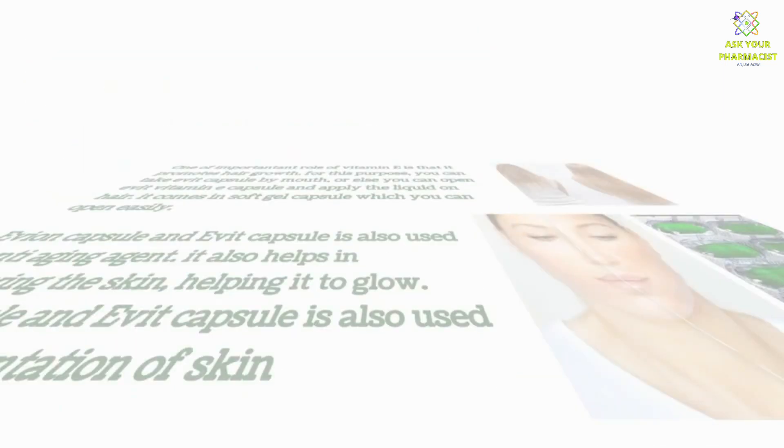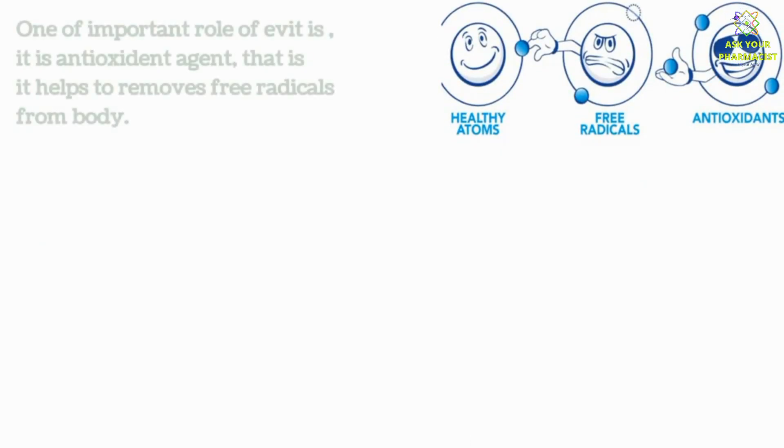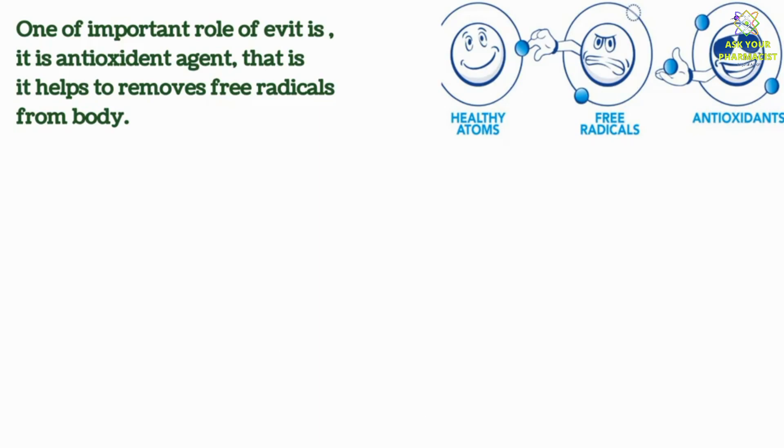One important role of Evit is that it is an antioxidant agent — it helps to remove free radicals from the body. You can watch a complete video to understand the free radicals and antioxidant concept, and also foods and supplements rich in antioxidants. The link is on the iButton and also in the description.